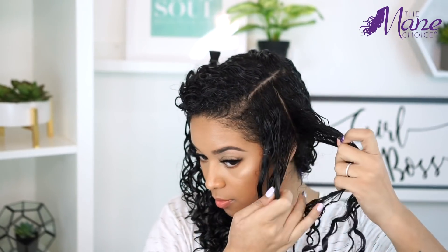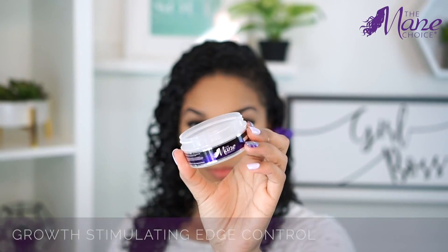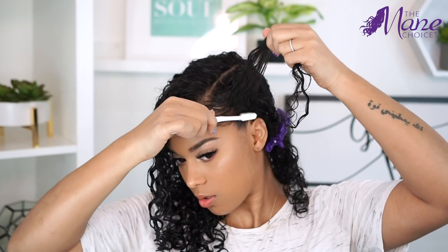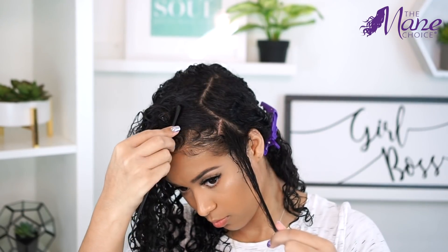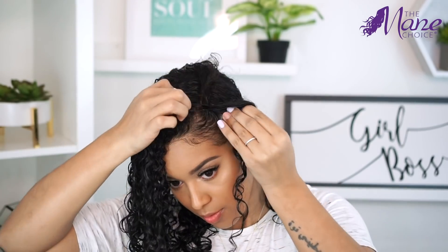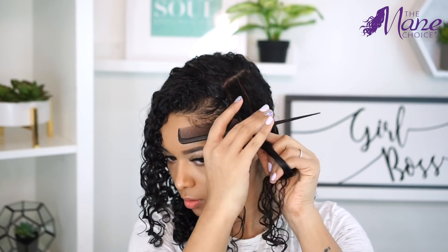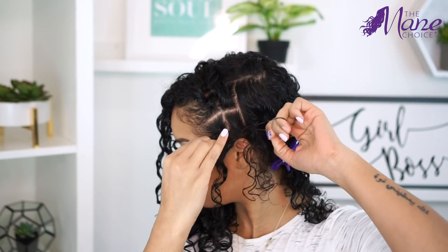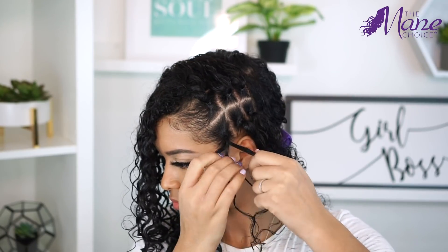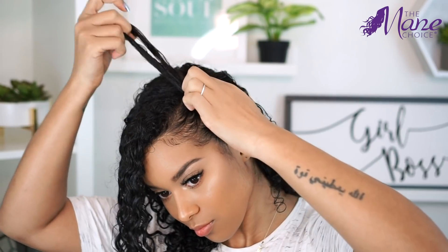Now for the styling, I'm just going to make 4 vertical rows and keep them separated with an elastic. I'm taking the edge control and brushing back any baby hairs and flyaways. With each row, I'm separating them in the middle, basically making 2 squares and securing them with a rubber band, and I'm going to repeat that step through 3 of the sections.